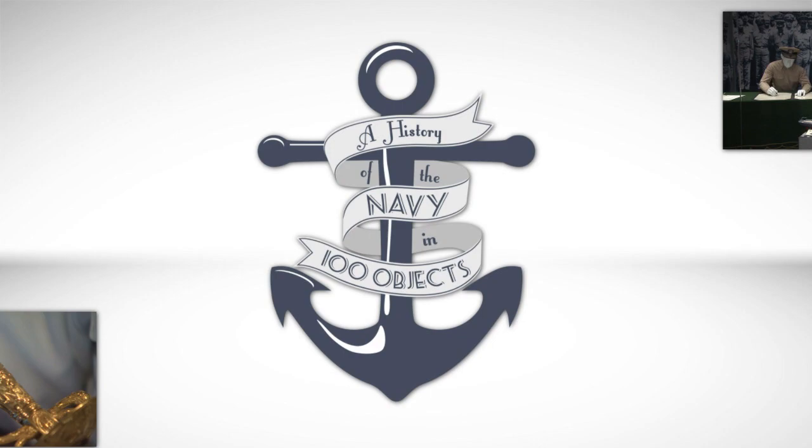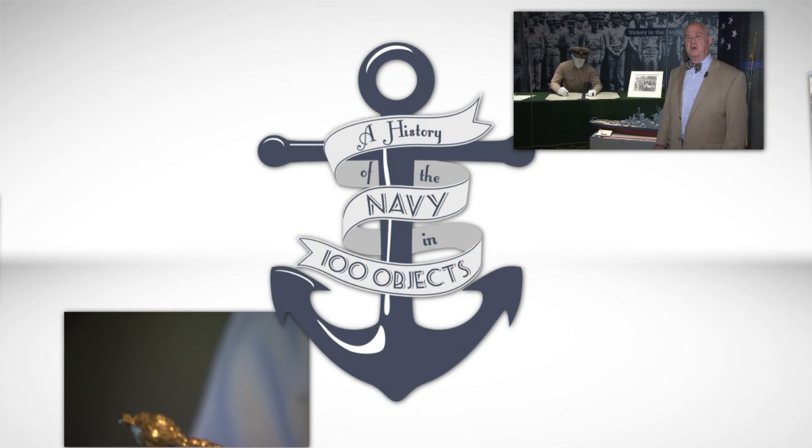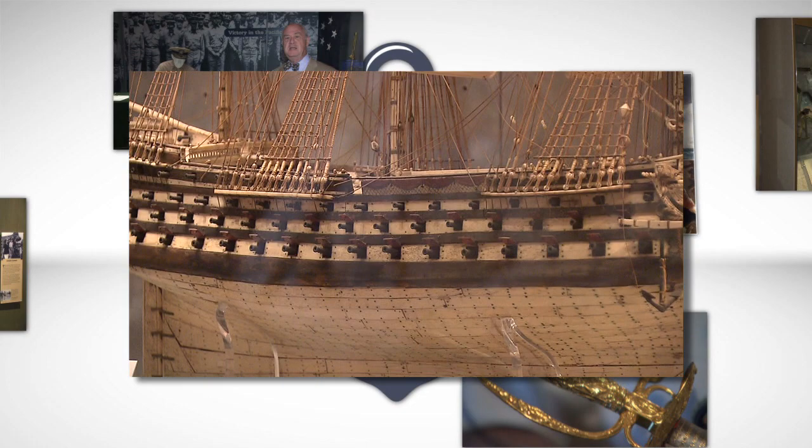For our object today, we take a detour from the history of the American Navy, and we do this from time to time in the series, because some of the objects located at the Naval Academy frankly are just too cool to pass up. This episode's object is not a single artifact, but rather a one-of-a-kind collection of exquisitely crafted bone model ships made by French prisoners of war during the Napoleonic Wars, which lasted from the 1790s to 1815 and pitted the great powers of Europe against one another.